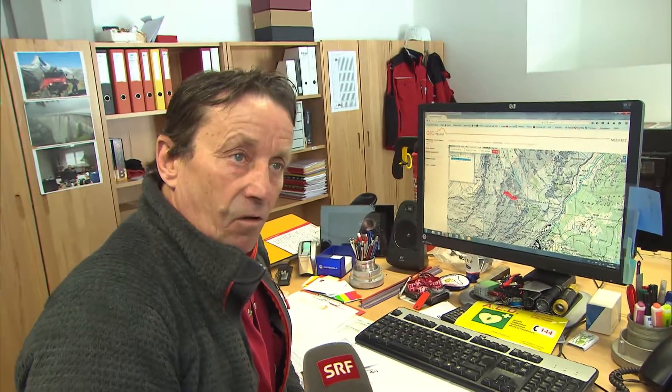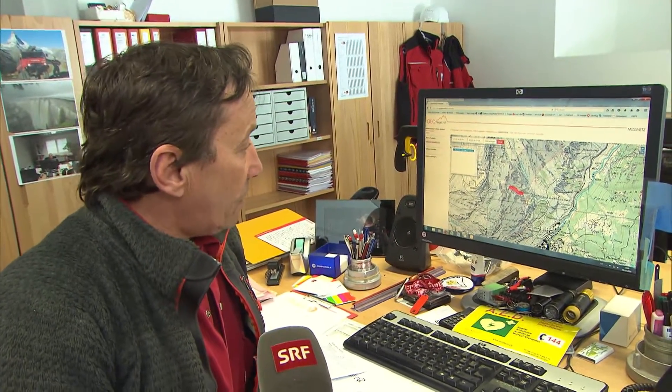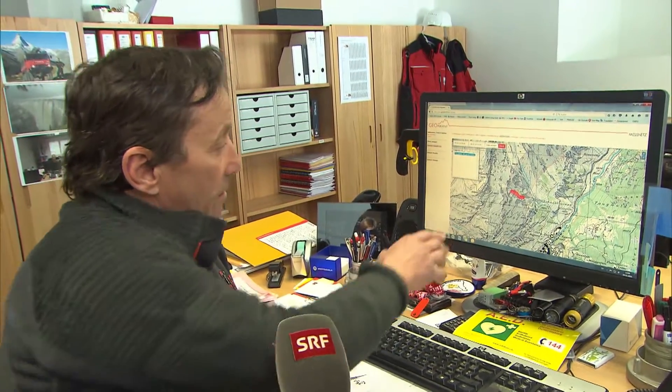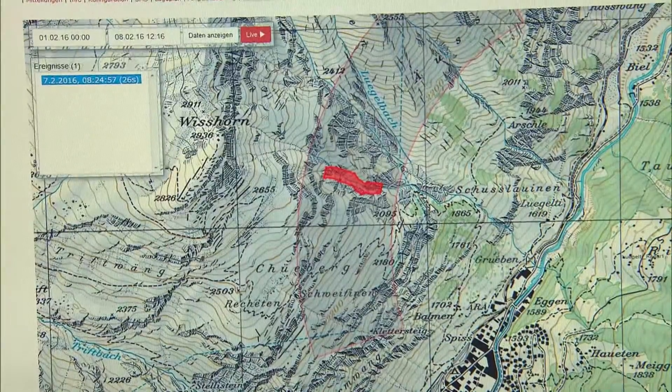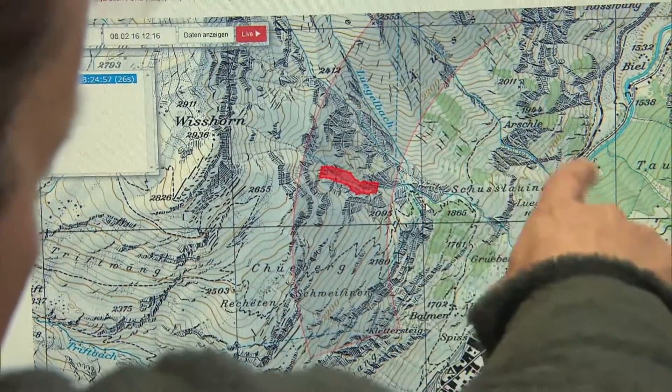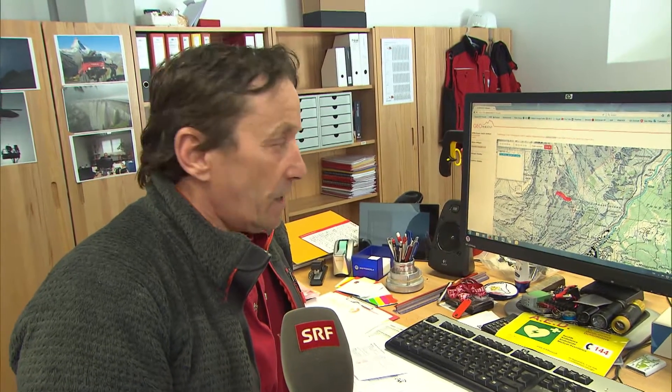Yesterday morning, for instance, there was an alarm at 8:24. We could instantly see where it was developing and observe how it broke below the Weishorn. The avalanche wasn't in the range of the lower radar, so no emergency measures were triggered. Thanks to this information, we could correctly evaluate the risk and decide to open the road again — we were able to raise the barriers directly from our desks.